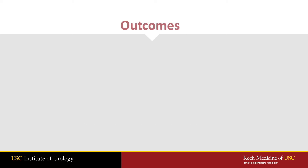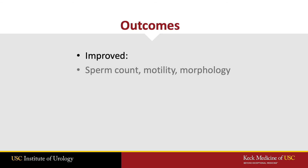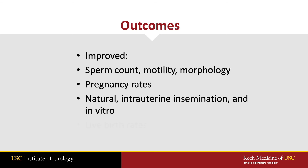After varicocele repair, about two-thirds of men will have improvements in their reproductive outcomes. This can include both sperm counts and sperm motility, also sperm genetic health, miscarriage rates, and live birth rates.